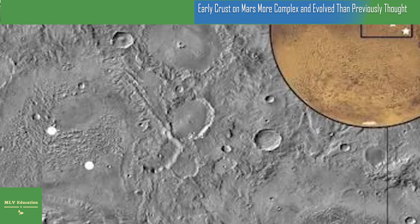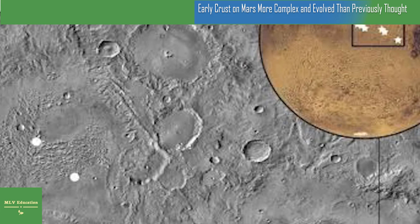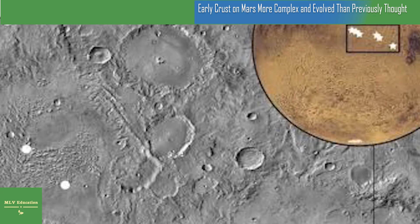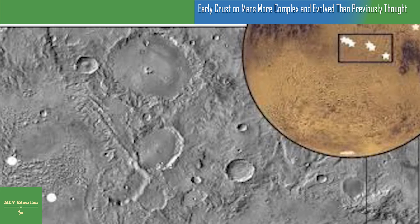Payer says she was mildly surprised at the discovery. There have been rovers on the surface that have observed rocks that were more silicic than basaltic, she says. So there were ideas that the crust could be more silicic. But we never knew, and we still don't know, how the early crust was formed, or how old it is, so it's kind of a mystery still.